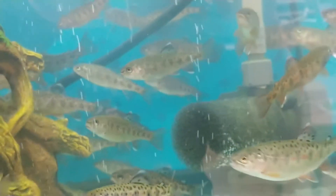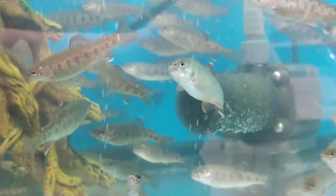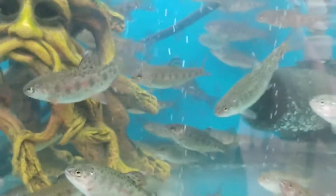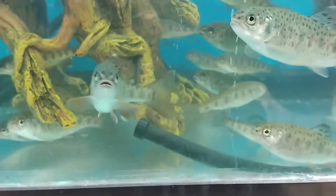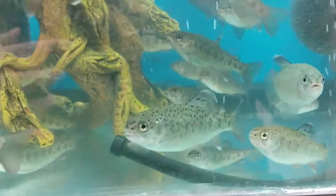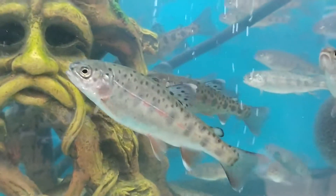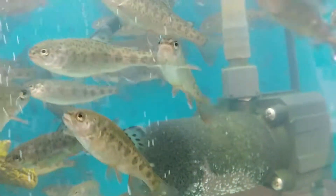Tomorrow they'll take out part of the water, net up all the fish, and put them in a big cooler with a trash bag and ice underneath. Then they'll take them down to the river and acclimate them to the water by soaking them in the river in the trash bag, adding a little bit of water every now and then to get them used to the probably excellent water quality compared to this.